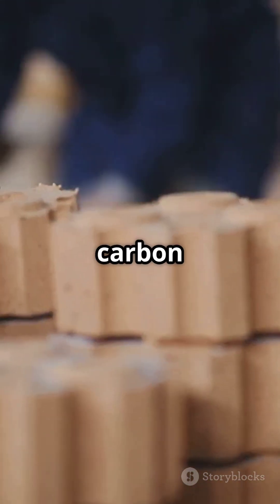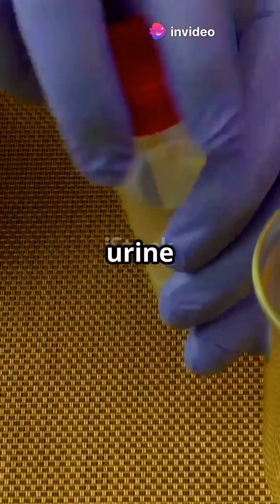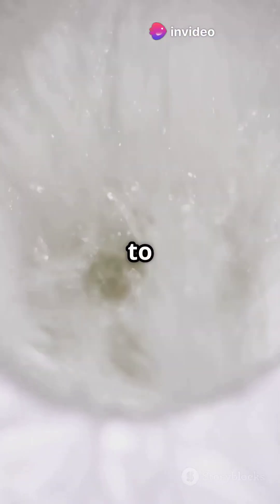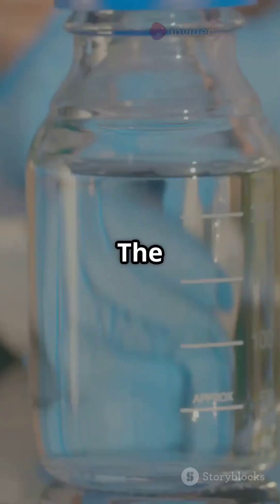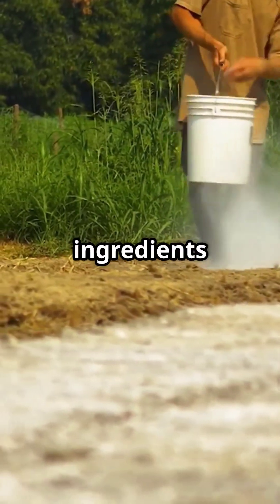No high heat kilns, no carbon emissions. Each brick takes about 25 to 30 liters of urine — that's roughly 100 trips to the toilet. But it's not just bricks; the same process also produces nitrogen and potassium, key ingredients in fertilizer.